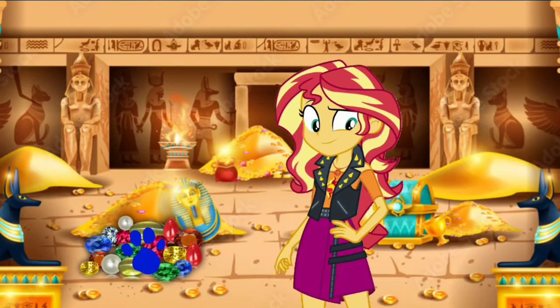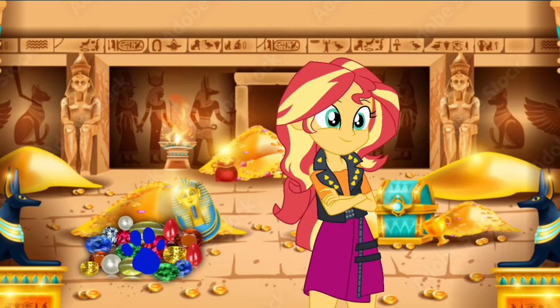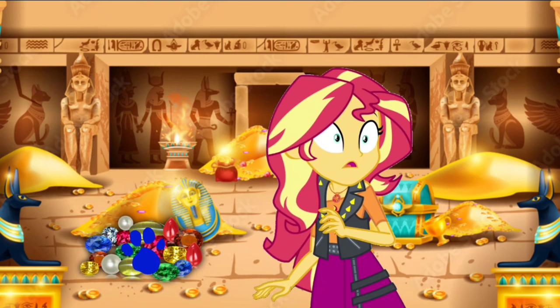Whoa, look at all those pharaoh treasures in this place! A clue! A clue! Yeah, I know — these treasures are even glittering gold for any Egypt situation. No — a clue! Oh wait, did you say a clue right here in the ancient temple? Where?